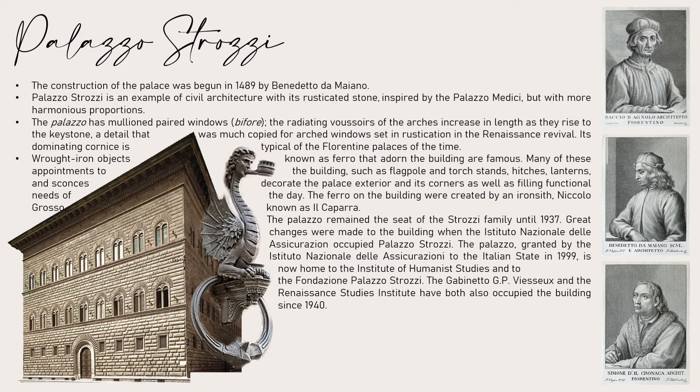Palazzo Strozzi. The construction of the palace was begun in 1489 by Benedetto da Maiano. Palazzo Strozzi is an example of civil architecture with a rusticated stone, inspired by Palazzo Medici but with more harmonious proportions.